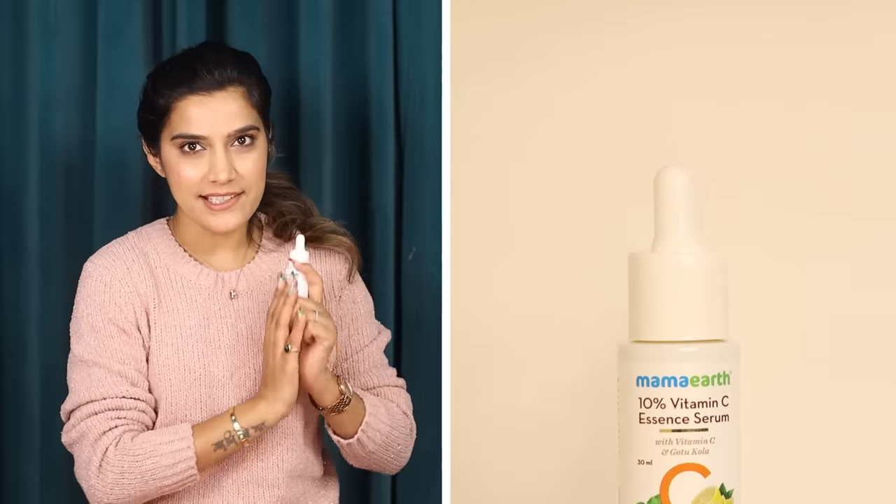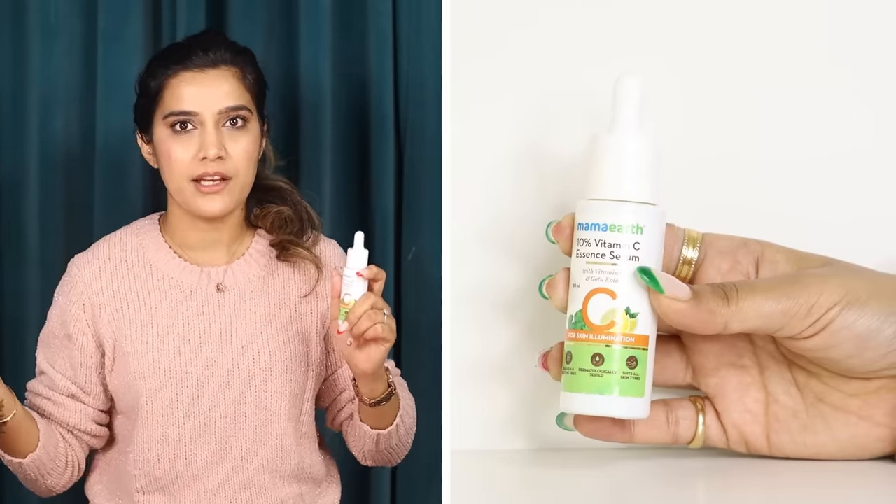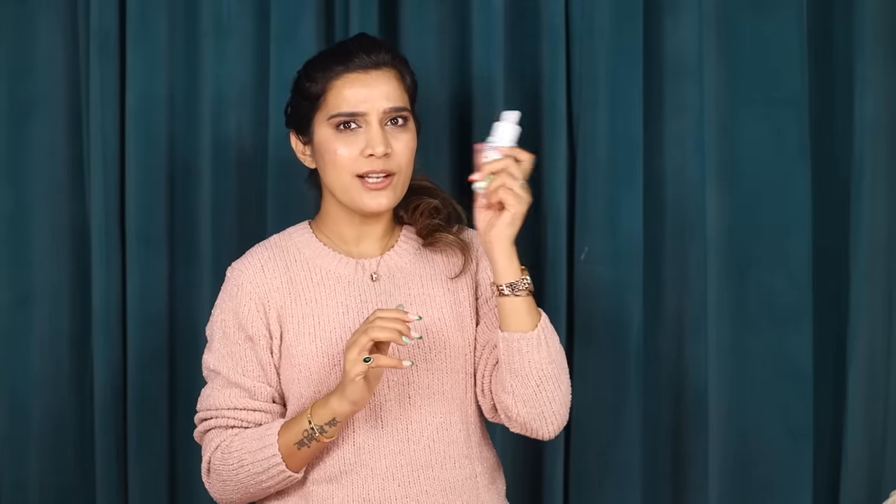With Vitamin C, Gotu Kola is also a very effective ingredient, and overall over a period of about 7 to 10 days, you will definitely get good results. In terms of price, it is very affordable — you can easily get Mama Earth everywhere. Links will be in the description box. It is not only affordable but also effective. It has also controlled acne and faded acne spots a lot. In my case, I had a really good time using this one.